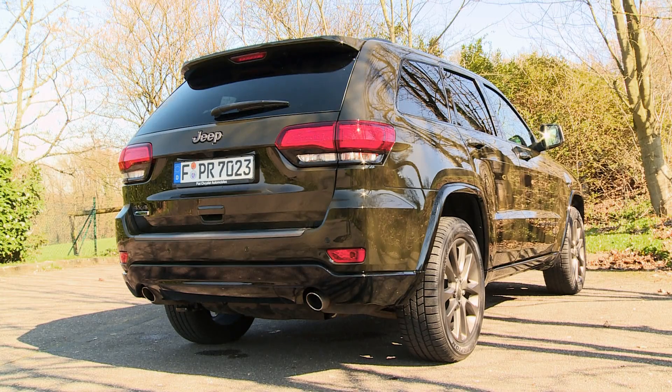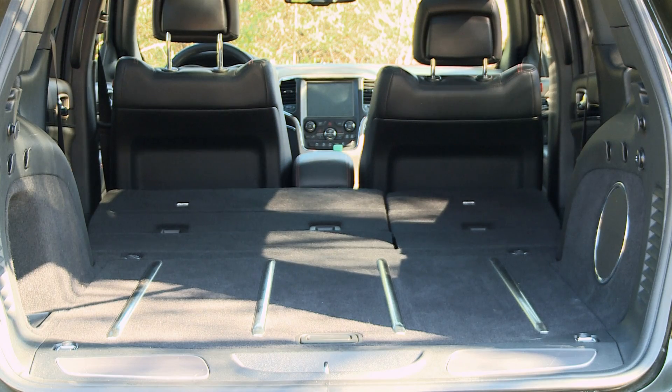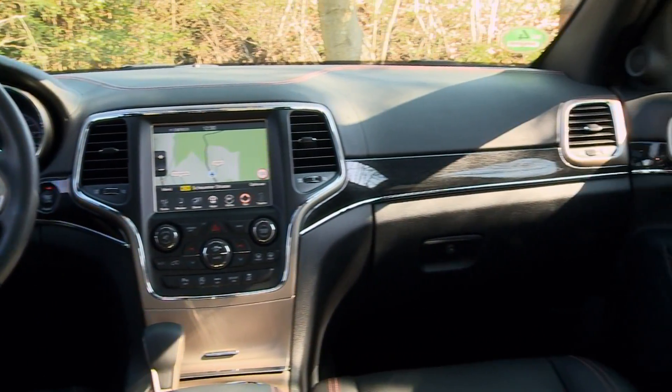A 3-liter diesel motor sends the Grand Cherokee hurtling down the road. The back offers 782 liters of cargo space over a flat surface. With strategically placed real wood appliqués, the interior is pretty elegant.